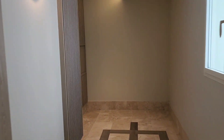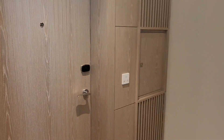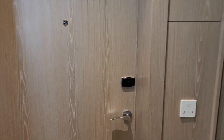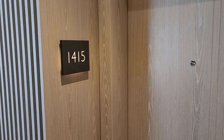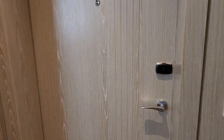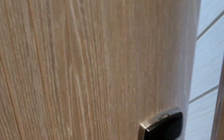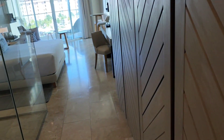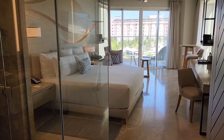This is our room in the Breathless Seoul Cancun Hotel. This is an all-inclusive resort, and it's a new one. Our room is 1415, here's the key. We are at the south corner, and this is the room here.